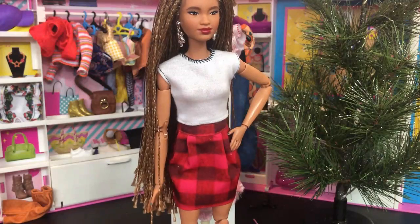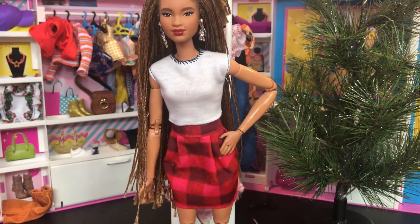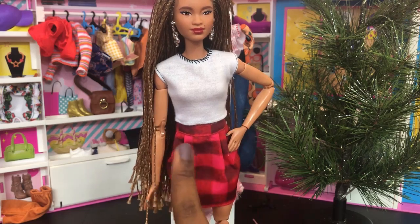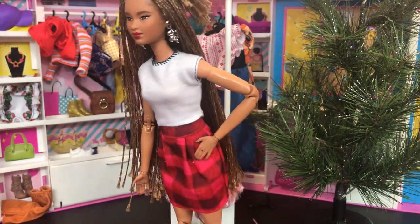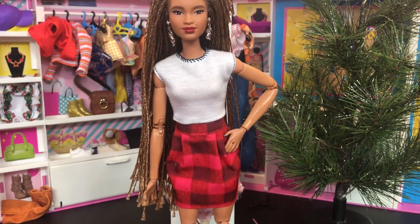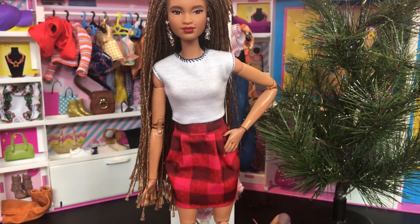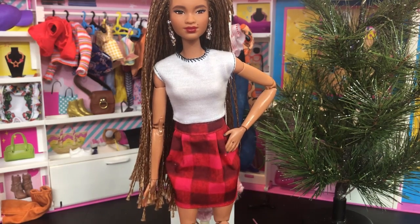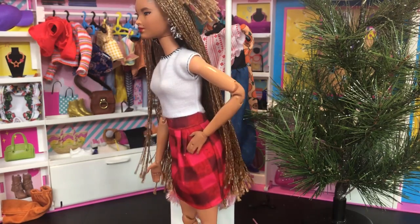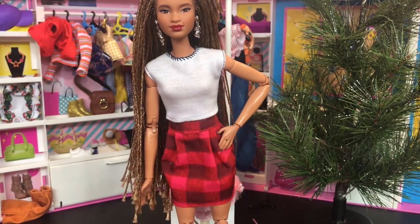Now we have Liana wearing this so cute pleated pencil skirt. Yes, Mattel — this is what we want, this is what we need. The pattern looks adorable; look how amazing it looks on her. One of her favorite colors is red and her other favorite is blue. She is absolutely gonna be wearing this to the office holiday party — sip sip, if you know what I mean.